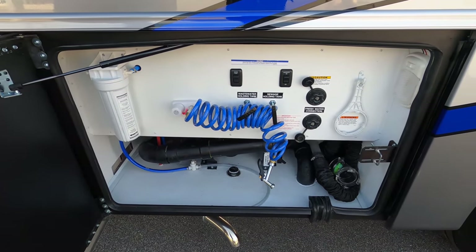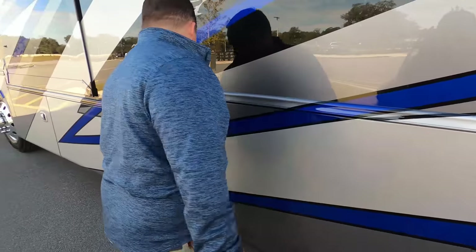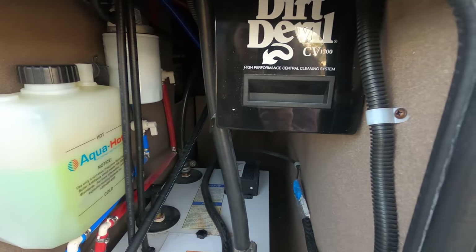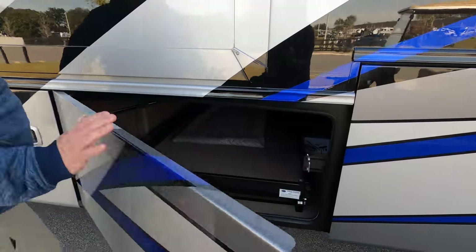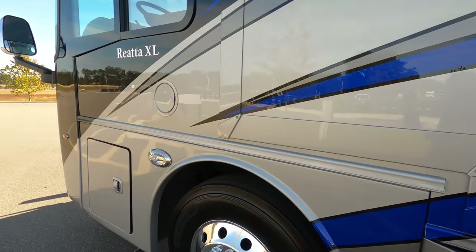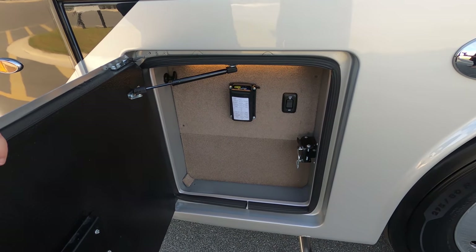Over here is the wet bay — very clean and organized. That hose has a macerator system, black tank flush, and everything. Right over here is the Aqua-Hot 250D water heater. There doesn't appear to be any propane on this coach. We have all the specs — lengths, tank sizes, widths — down in the description below. More storage on the other side, your auto leveling, fuel fill, and some additional wiring.